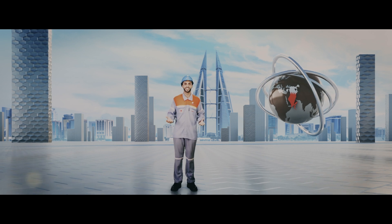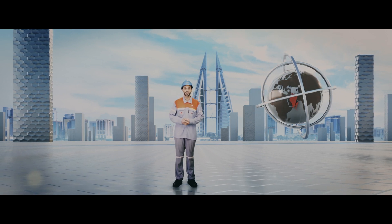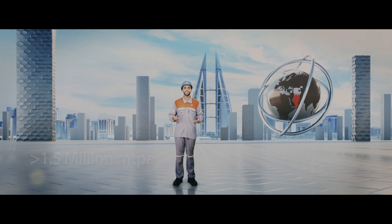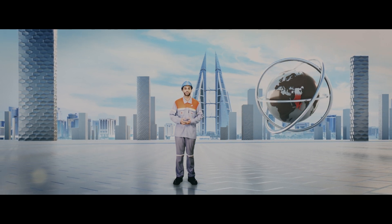Welcome to Aluminium Bahrain! Did you know that with a production capacity of over 1.5 million metric tons per annum, Alba is today the world's largest aluminium smelter outside of China?